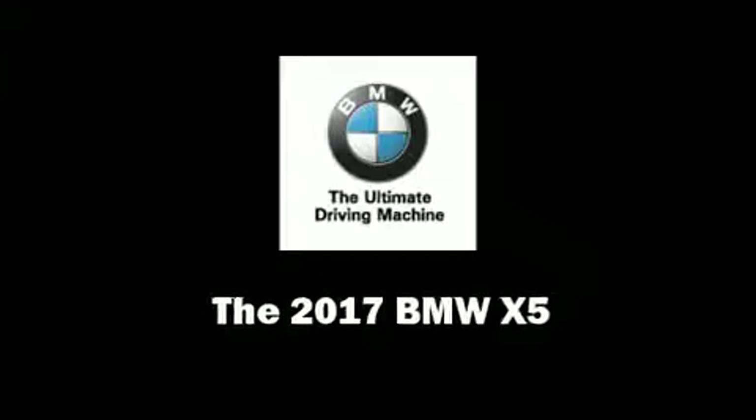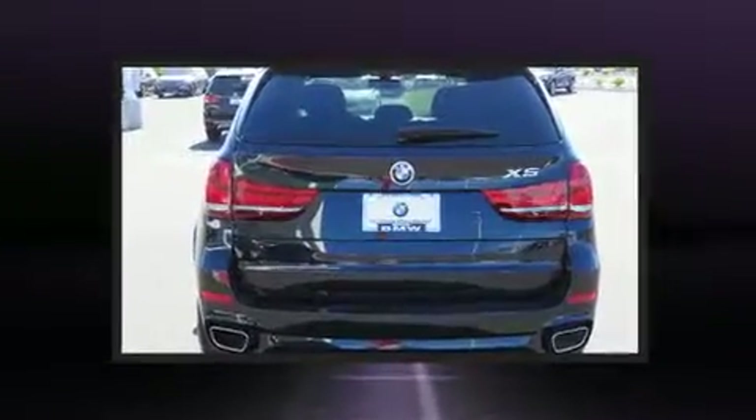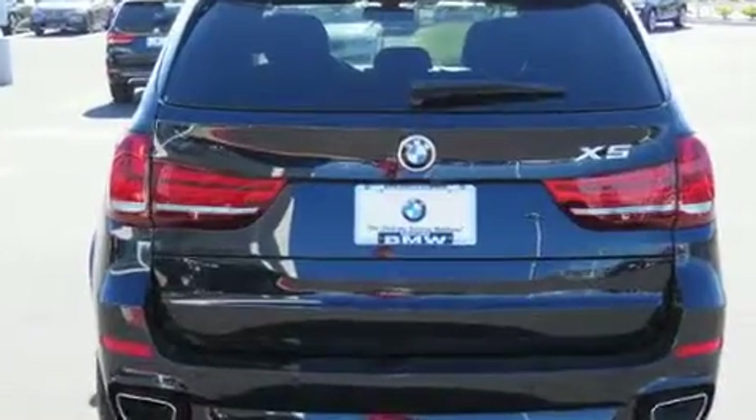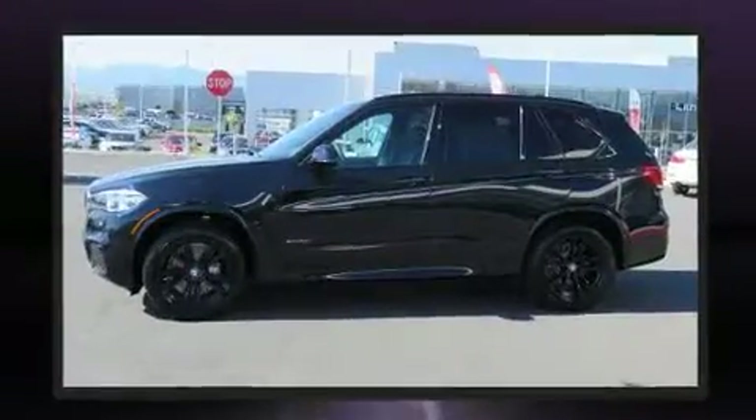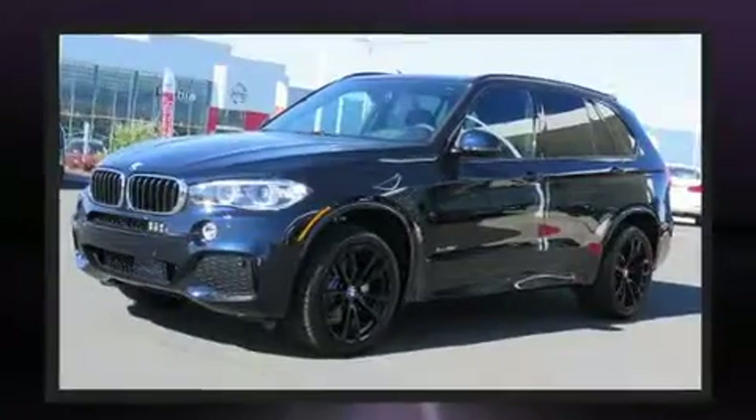Climb inside the 2017 BMW X5. Smooth gear shifts are achieved thanks to the refined six-cylinder engine, providing a spirited yet composed ride and drive. Turbocharger technology provides forced air induction, enhancing performance while preserving fuel economy.